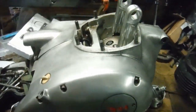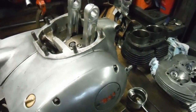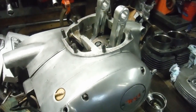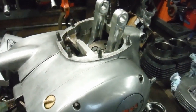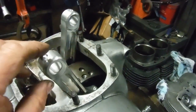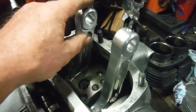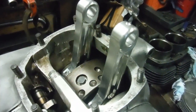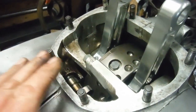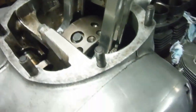Just a little update on the latest BSA A65 engine I've been working on — this is a 750 converted one that's come over from Mallorca. Among other things, the owner asked me to fit these new upgrade conrods, so I've done that and obviously there's new big end shells gone in. The crank was fine so all the bottom end went back together after I put the crank together.